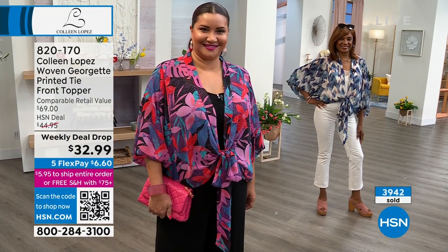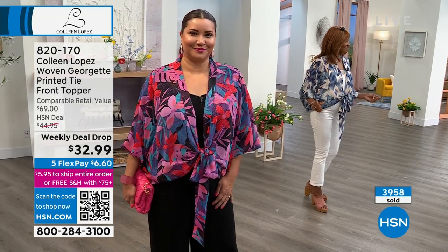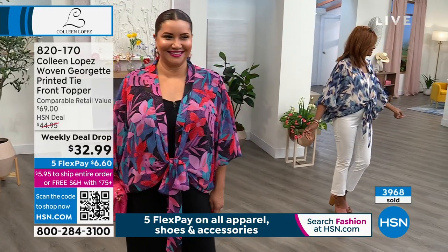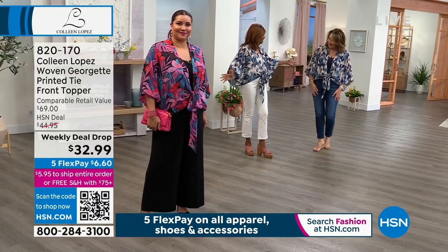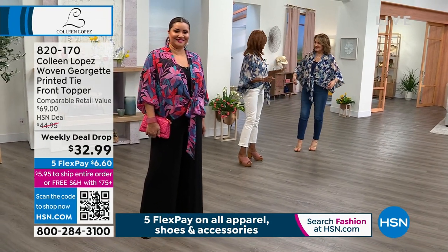We'll talk you through sizing one more time. Inger is in the small, and in the last top she had on, she was in the medium — but it's roomy. This is a must-have, a game changer for every outfit. A little summer white dress with this — 100%. Any dress. It's so classy. Look at how darling this is on the body — it doesn't cling anywhere.